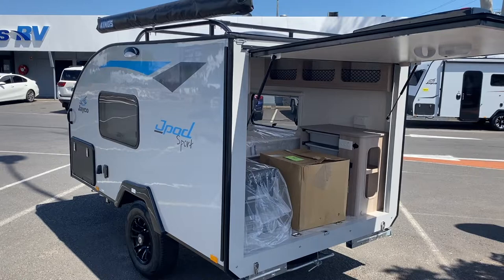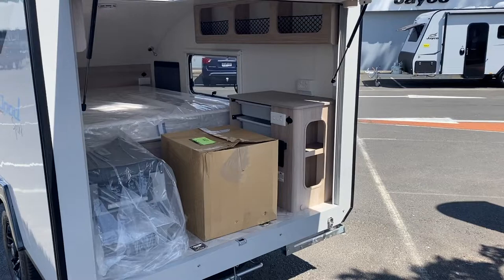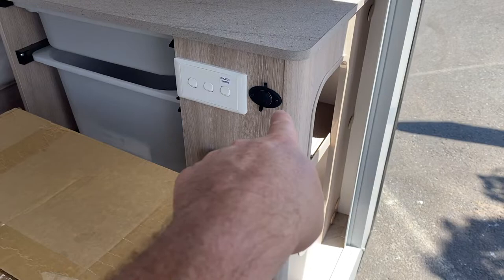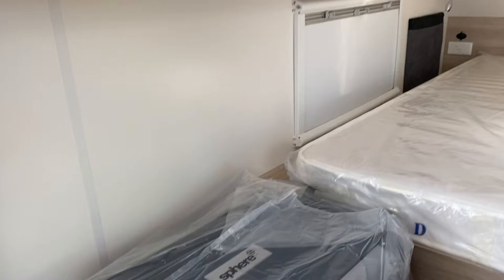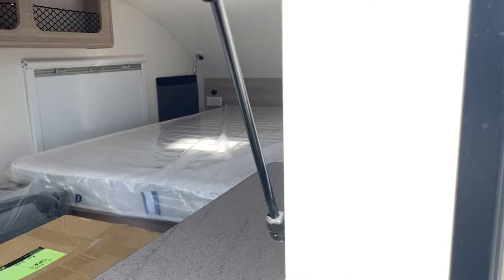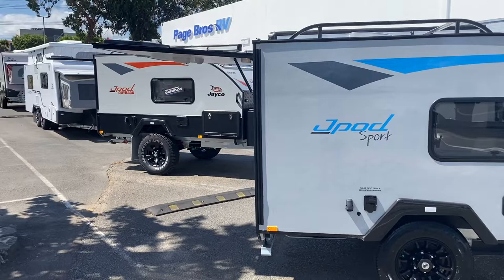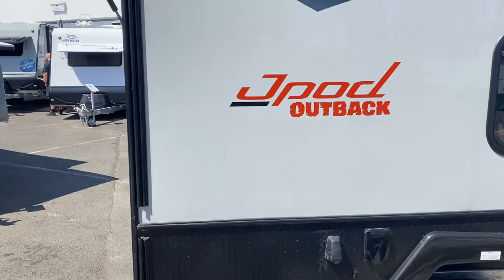Before we go check out the camper vans, let's have a look at these little teardrops - they're so cute. They're pretty tiny and you literally just pop the top off. You've got storage at the top, your bed which has storage underneath it, and then these little cupboards with your power charger, you can plug things in, you've got your fridge, little lights and a fan. If you just need somewhere to sleep, it's definitely the thing for you.